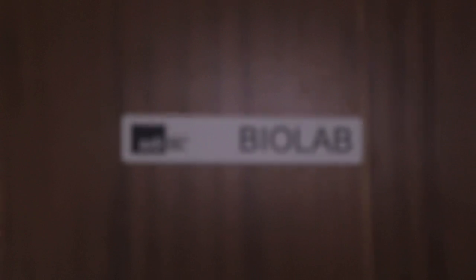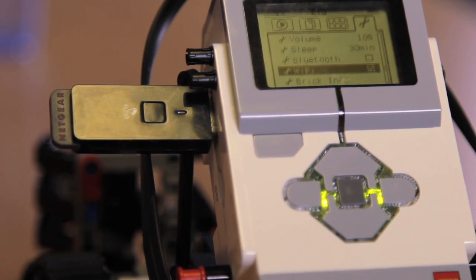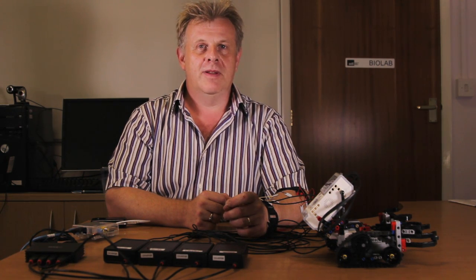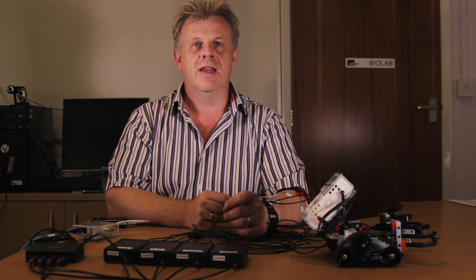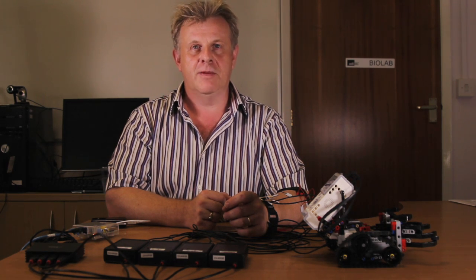Welcome to ADI's BioLab. I'm going to demonstrate an example of ADI's capability to develop systems which extract useful information from the human body and apply it to some practical purpose.